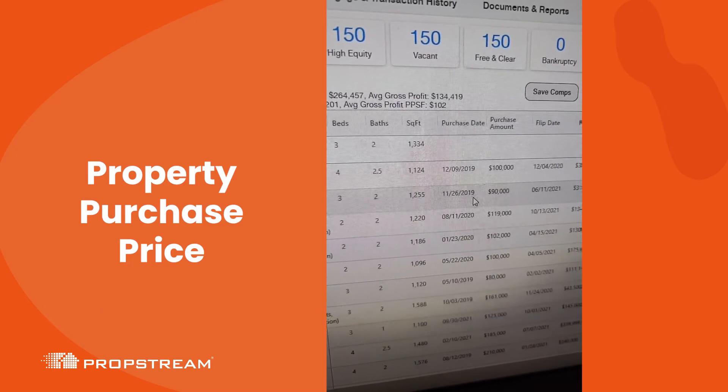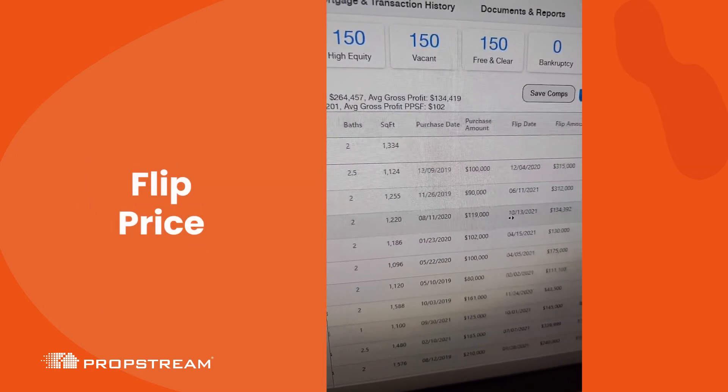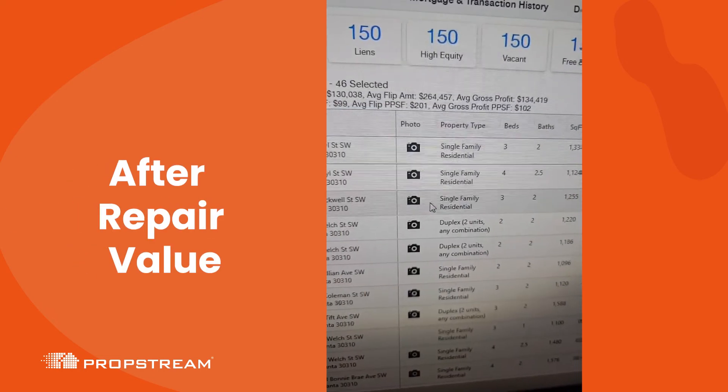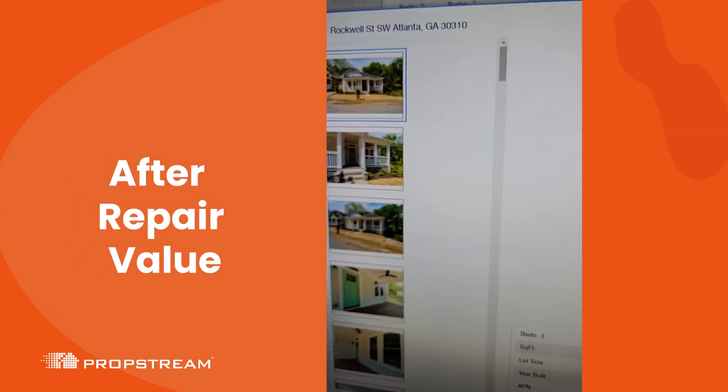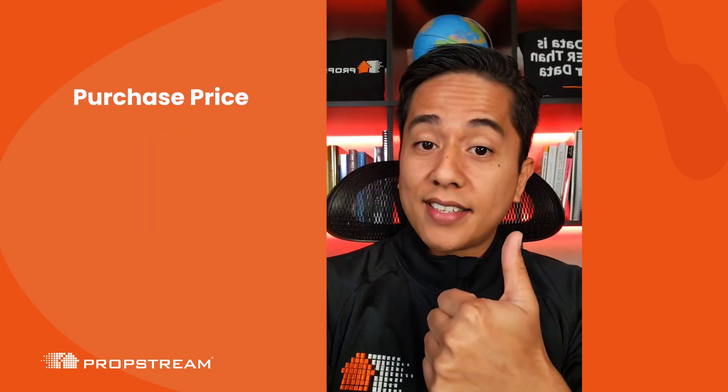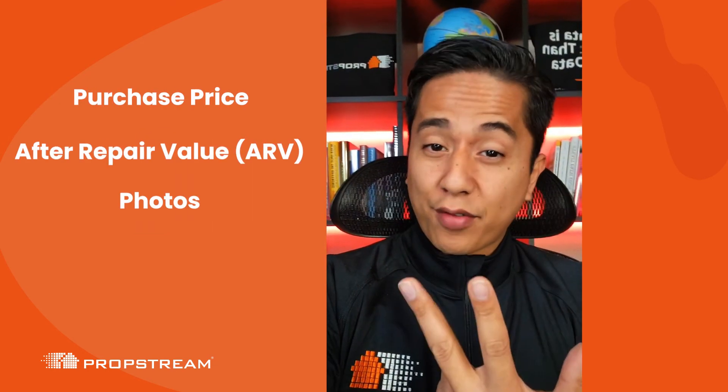You'll see the property purchase price as well as the flip price, and you'll be able to determine if that price is an after repair value by clicking on the property and viewing the photos — purchase price, after repair value, and photos.